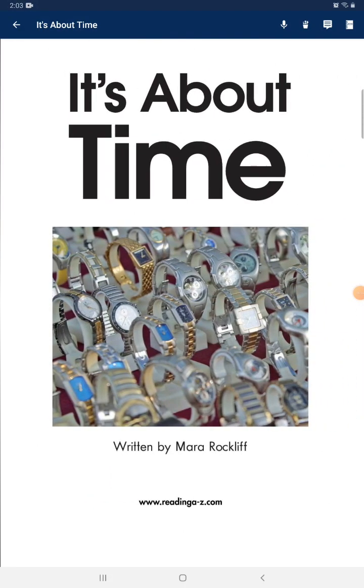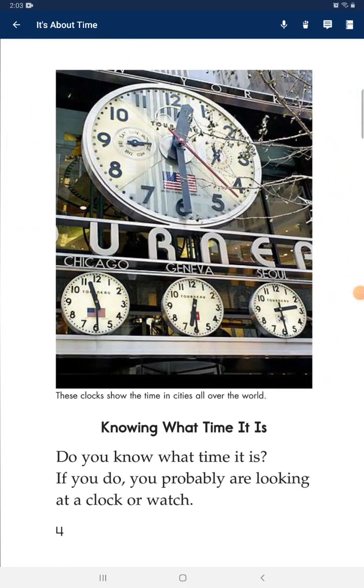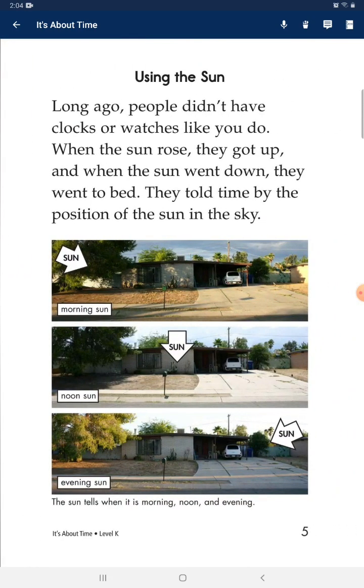It's about time! Knowing what time it is — do you know what time it is? If you do, you're probably looking at a clock or watch. Long ago, people didn't have clocks or watches like you do. When the sun rose they got up, and when the sun went down they went to bed.